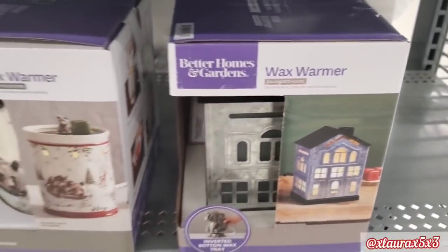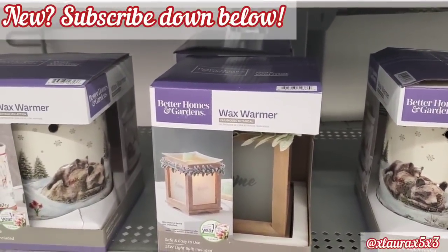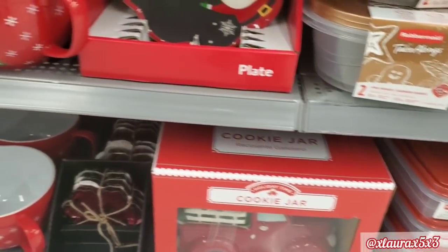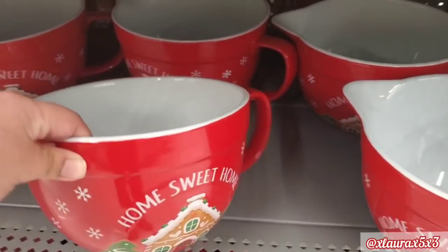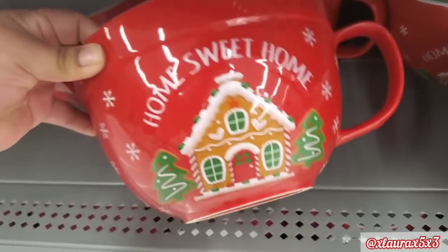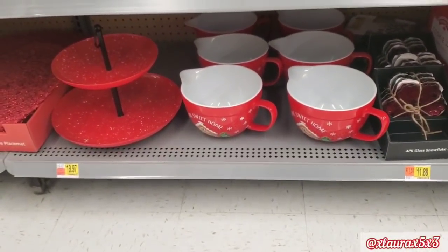It is a galvanized house. We saw the other ones, and this one that says 'home' is also new. They did add this cookie jar red truck — it didn't have a price, but I checked online: $9.97. They have these home sweet home gingerbread house batter bowls, two quarts. No price either — for some reason my Walmart is lacking in that detail; they don't have prices on things. I think it's because they're constantly moving things. Those are the tier trays, $19.97.